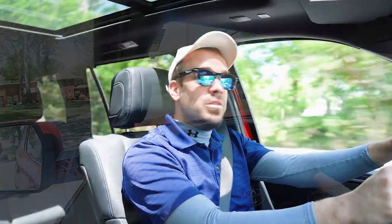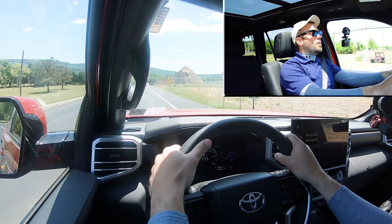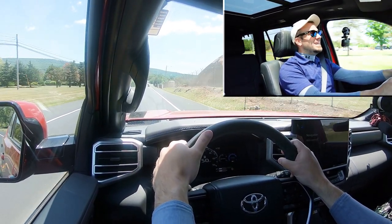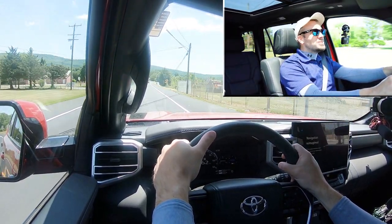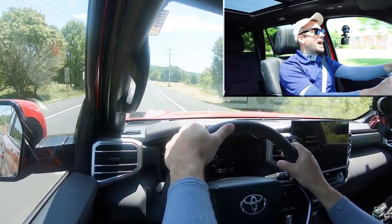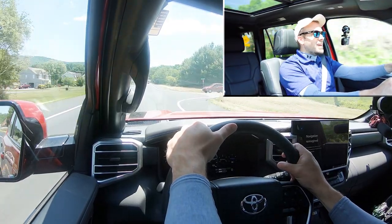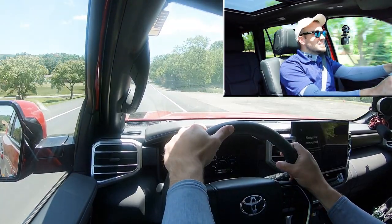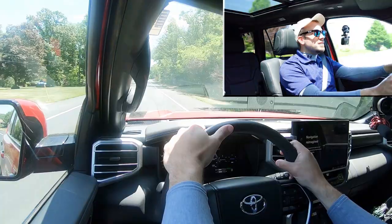Let's find a straightaway and see how quickly we can get this 2023 Sequoia up to speed. Three, two, one — okay, this thing is moving! That was quick, man. That is plenty of acceleration for the Sequoia. I honestly didn't know an SUV of this size was going to move like that. Zero to 60 at 5.6 seconds is an impressive number, and that was a really, really good pull.